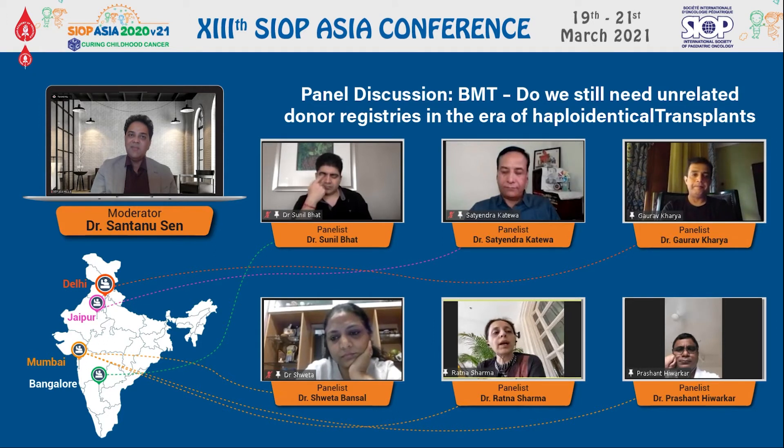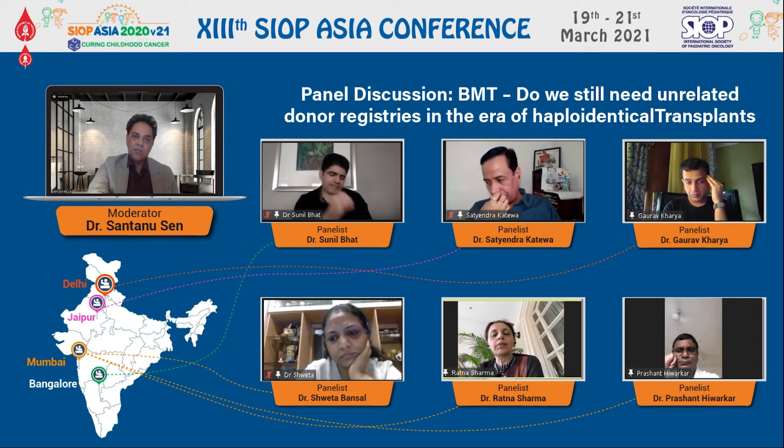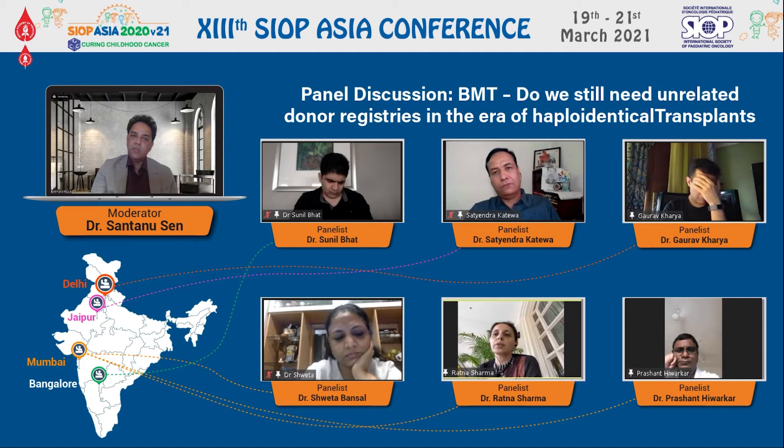Thanks, Shantanu. When comparing outcomes of haploidentical with matched sibling donors, very few studies exist especially in children — most of the data comes from adult studies, and there are no randomized trials. These are retrospective analyses of children who underwent haplotransplant because a matched sibling donor was not available. Based on available studies, we understand that haploidentical gives overall survival which is the same as a matched sibling donor. In fact, we see less chronic GVHD in these patients, and GVHD-free relapse-free survivals are almost comparable, which is important.